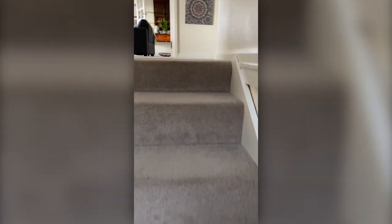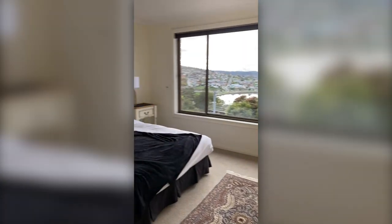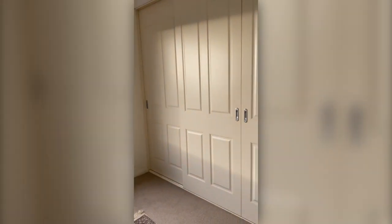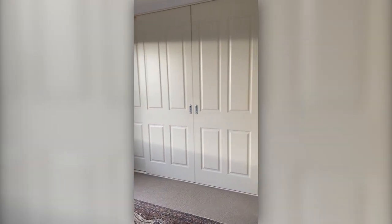As we come up the stairs we come up to the main living space of the house. Here you have the main bedroom which has amazing views and a very large built-in robe.